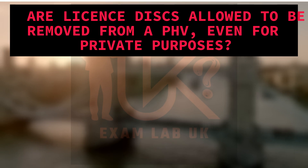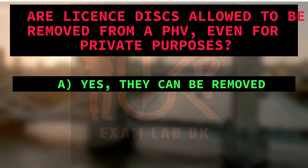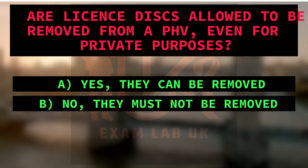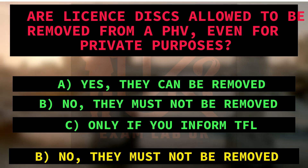Are license discs allowed to be removed from a PHV, even for private purposes? A. Yes, they can be removed. B. No, they must not be removed. C. Only if you inform TfL. Right answer is B: No, they must not be removed. Because the text clearly states that the license discs must not be removed from the vehicle, even if it's being used for private purposes.